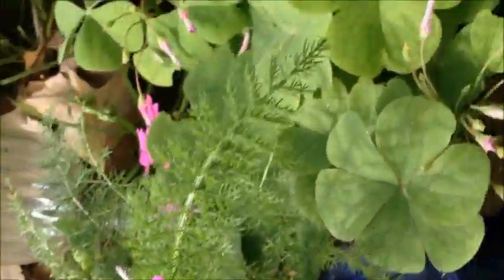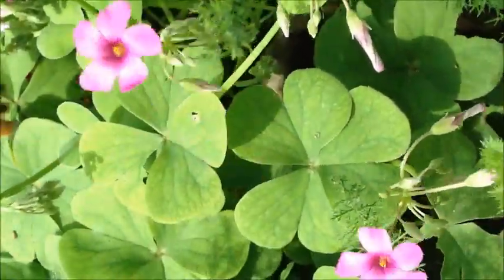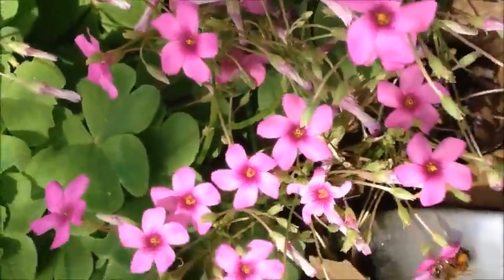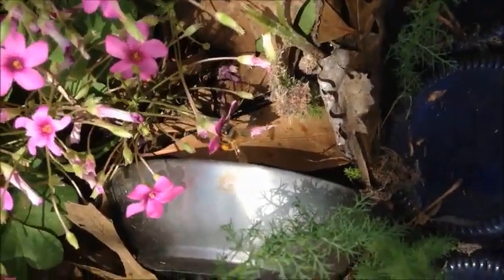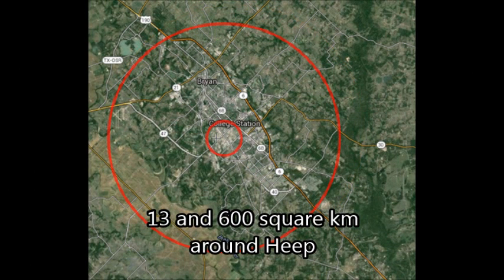Apis mellifera, or the common honeybee, begins foraging at about 21 days of life, though this number can be manipulated by many factors. Each bee forages for one of four materials needed in the hive: either nectar, pollen, water, or propolis. A colony will have about 25% of its population foraging within 13 square kilometers around the hive, though foraging environments can be up to 600 square kilometers.